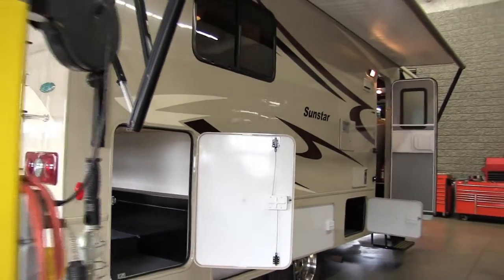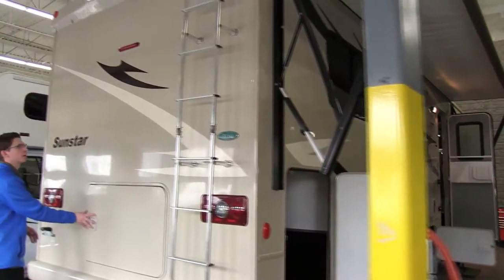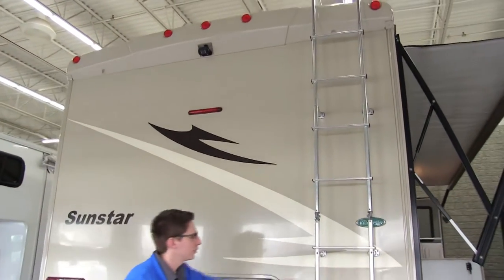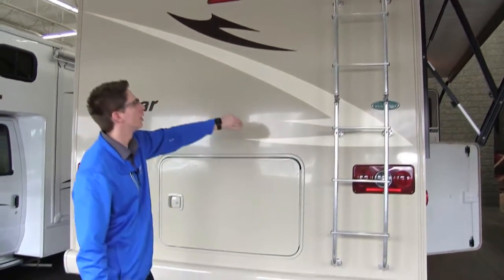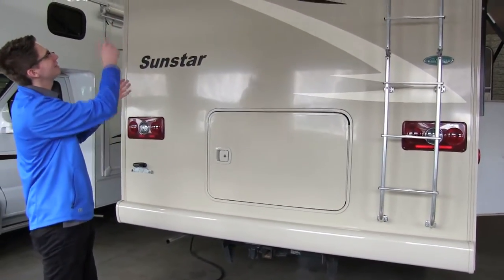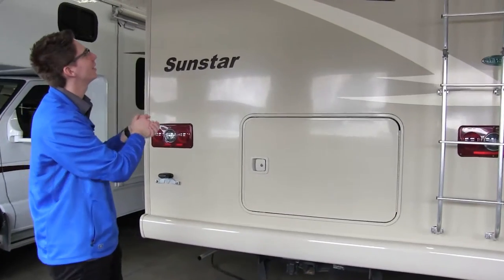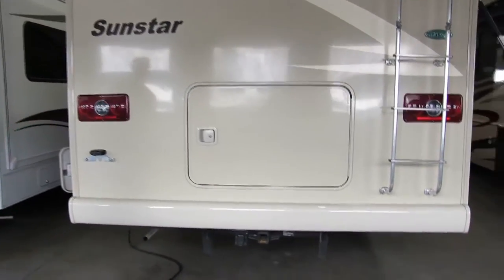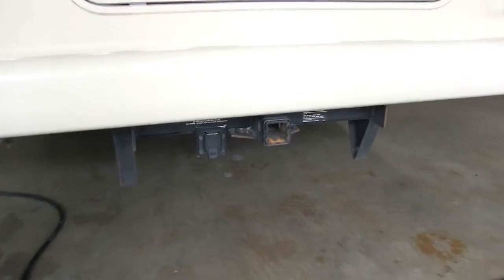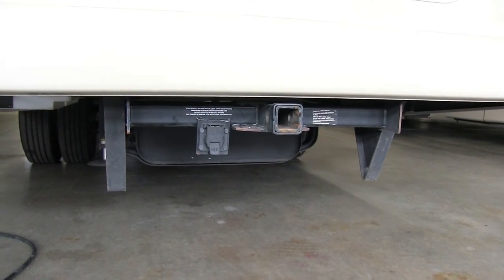Coming towards the back. Got your full ladder all the way up — as I stated before, these are mounted with steel behind them, so you never have to worry about it jiggling off. Up top, we have a nice backup camera with LED lights. You get the vinyl graphics one more time. It does have a 5,000-pound capable hitch with a seven-pin connector.